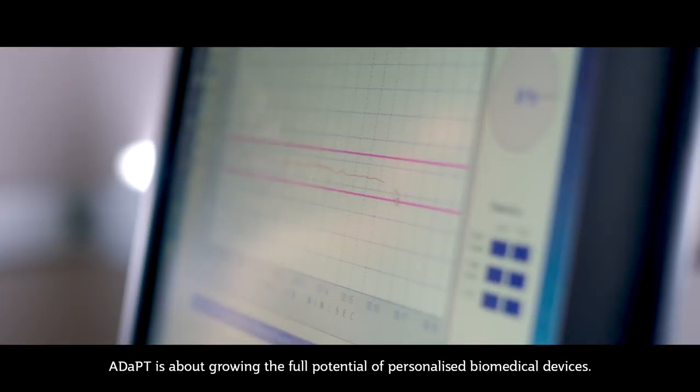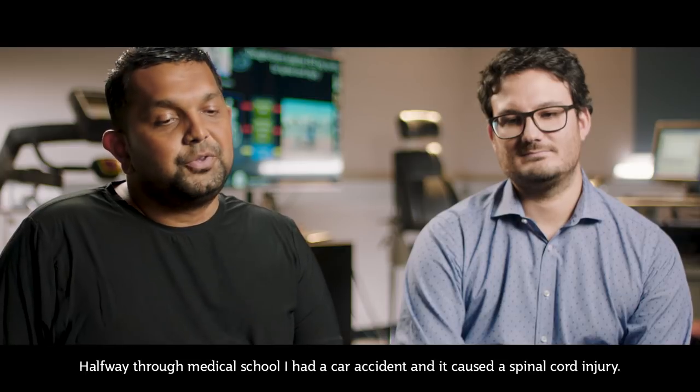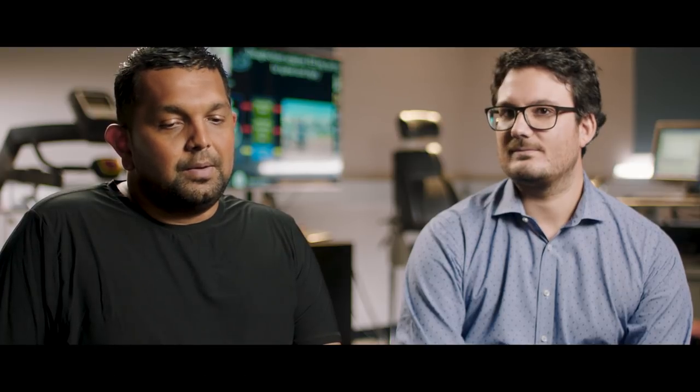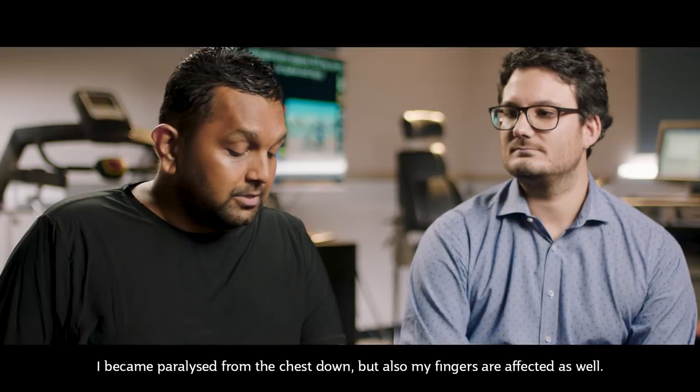ADAPT is about growing the full potential of personalised biomedical devices. Halfway through medical school I had a car accident and it caused a spinal cord injury. I became paralysed from the chest down, but also my fingers are affected as well.